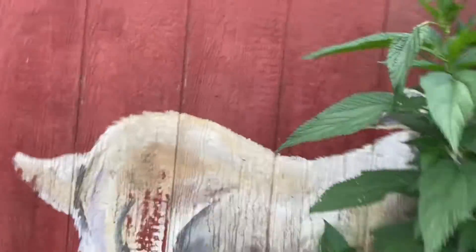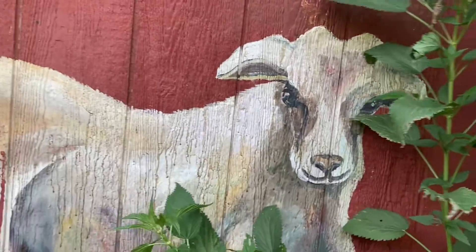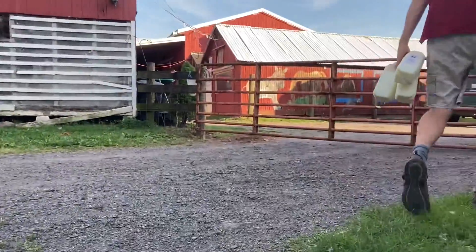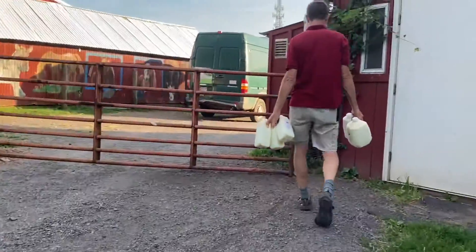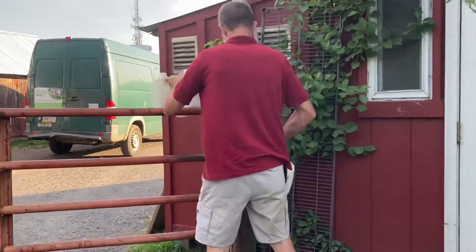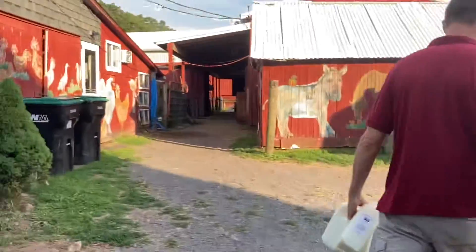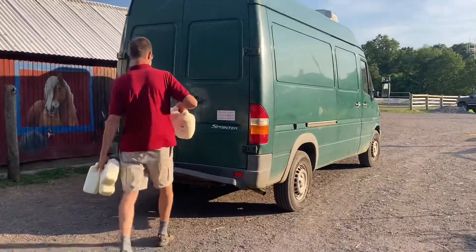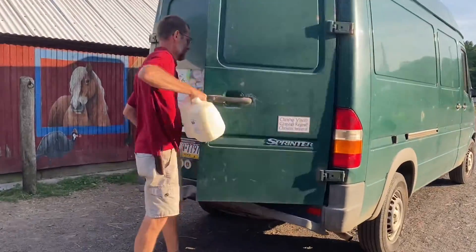And look at this — they've got these really nice murals on the buildings. I've been in the milk room in that building and watched her bottle the milk, and the cows are in there too. I'm putting it here in our refrigerated van.